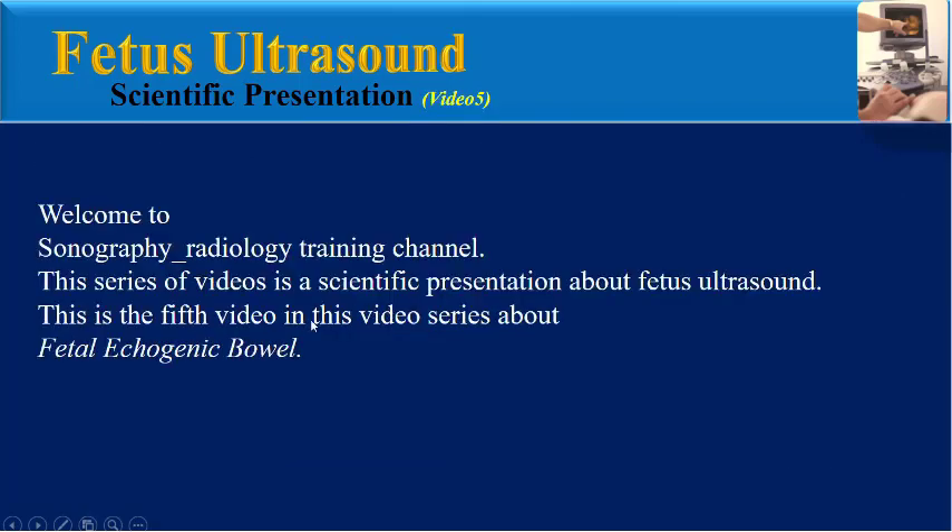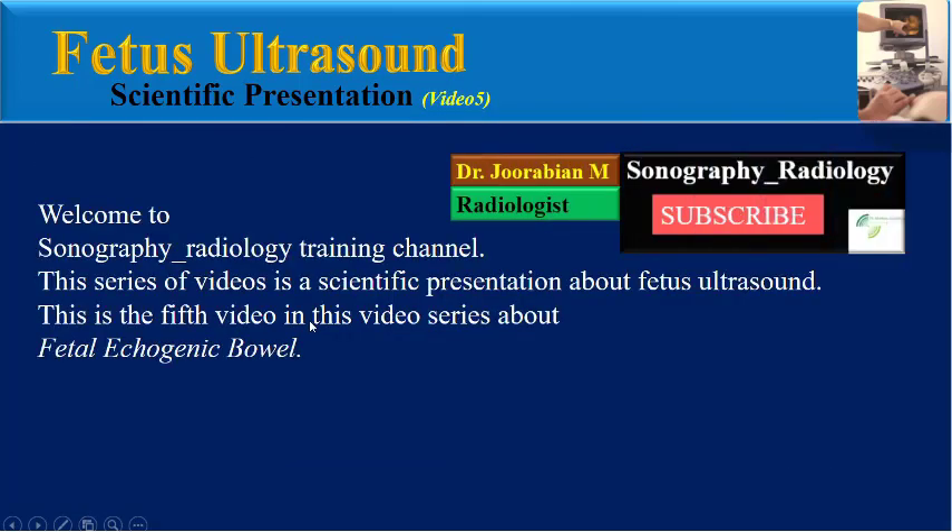Hello, welcome to the Sonography Radiology Training Channel. This series of videos is a scientific presentation about fetal ultrasound. This is the fifth video in this video series about fetal echogenic bowel.